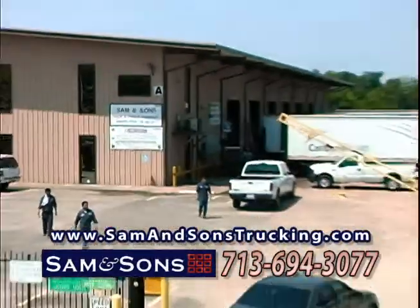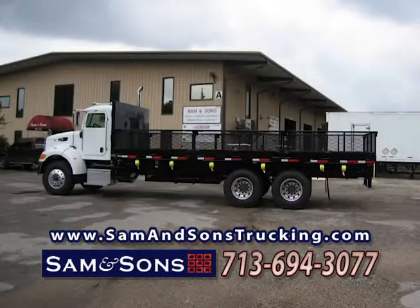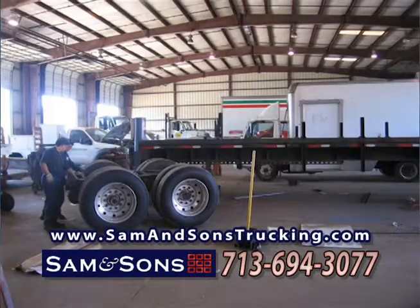Oil truck operators and fleet managers, Sam & Sons Truck & Trailer can refurbish existing equipment and meet your new equipment needs. Whether it's oil-filled big rigs, one-ton oil-filled flatbeds, or trailer service,